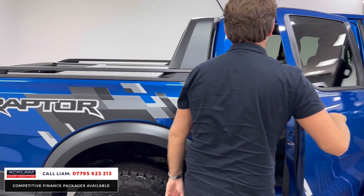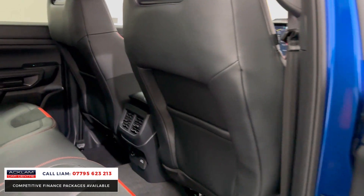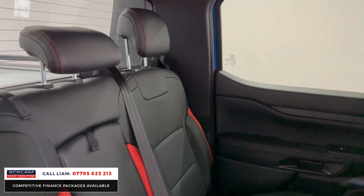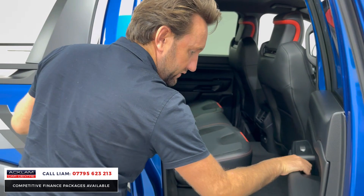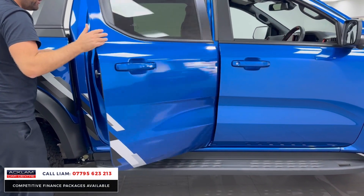What about this for an interior? Sometimes on pickups and commercials I think they let themselves down, but this has got Alcantara-style finish and red running throughout as the color theme. The leather is so soft, and the door cards — look at the size of them. The Raptor steps are huge.